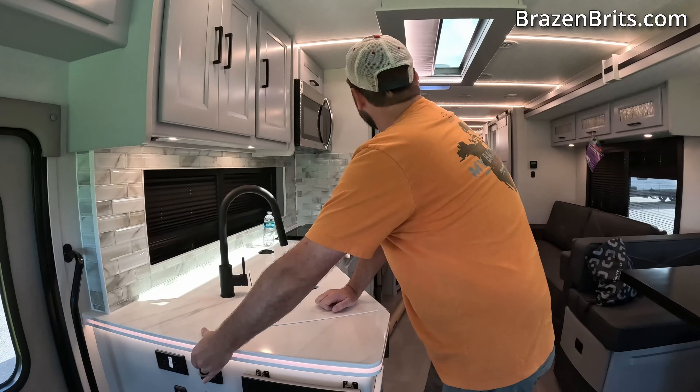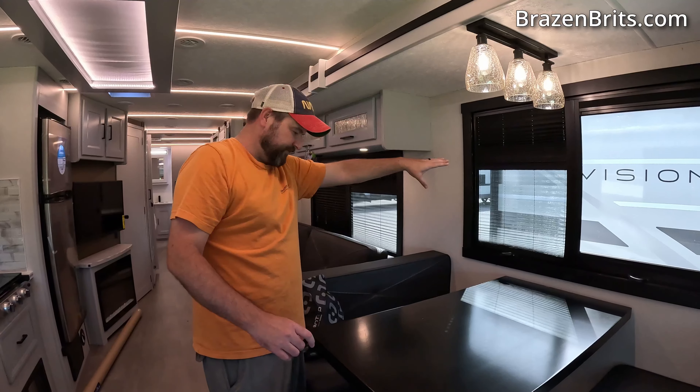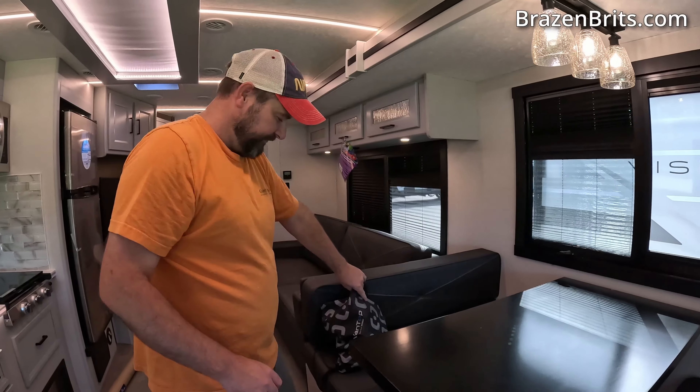Dinette obviously goes into a bed as they all do. These drawers — that's really nice. That isn't just like they've cut a hole out and put a door under it, that's actually really nice. That's all fabric. We've got two blinds here: the blackout blind and the fly screen.